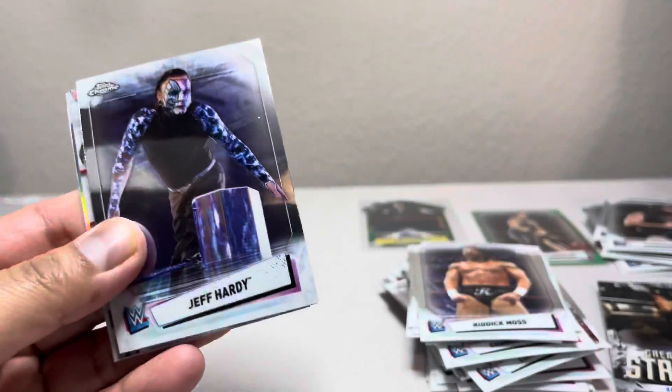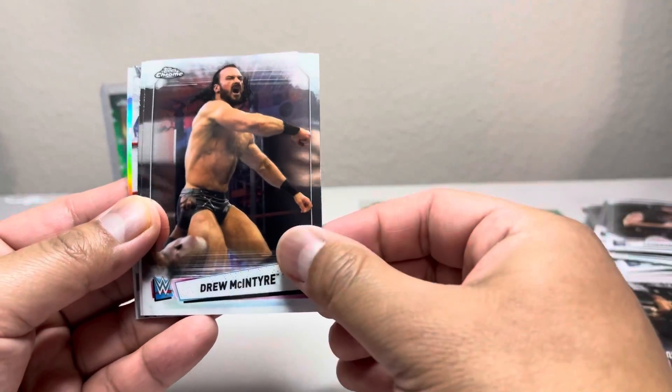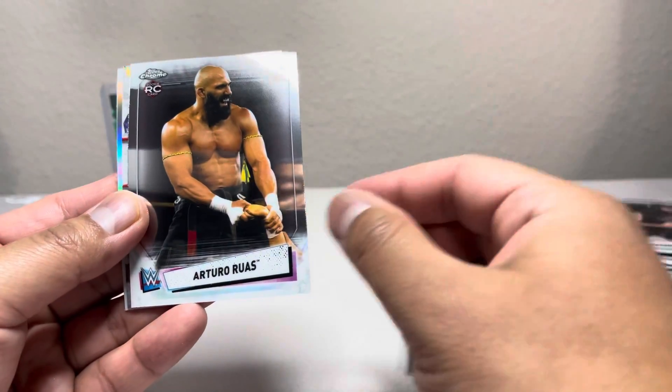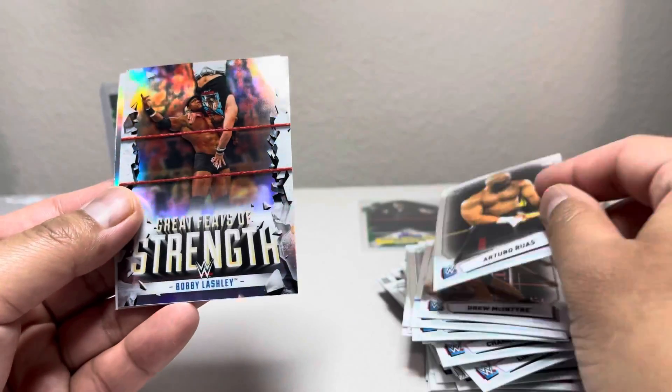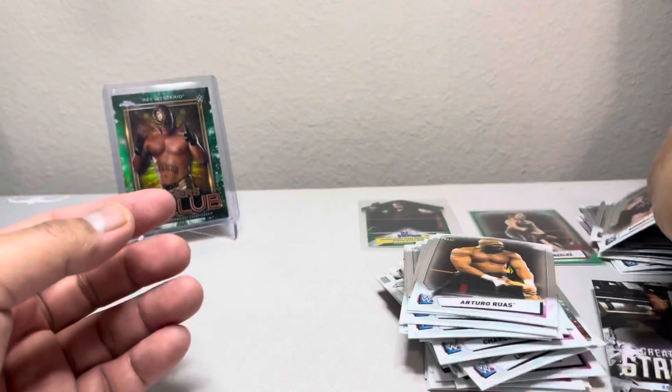We're down to our last pack. We have Jeff Hardy, Xia Li, and then Bobby Lashley and Riddick Moss.